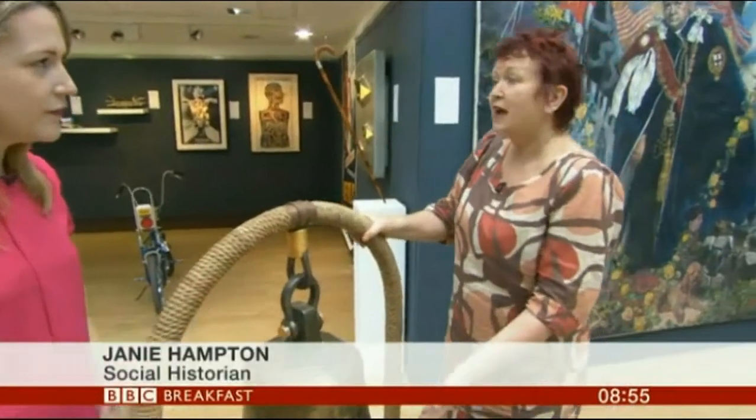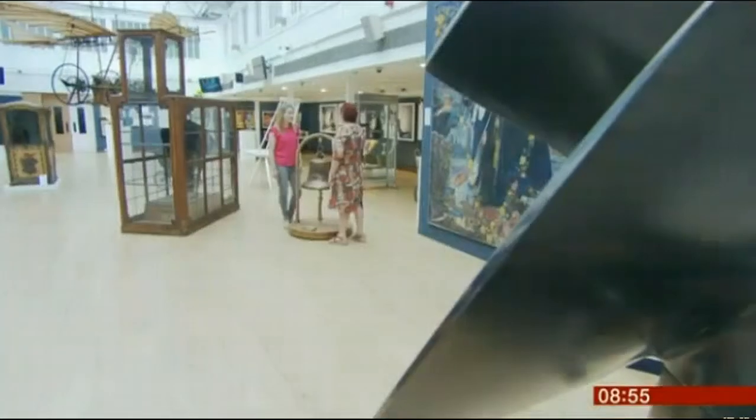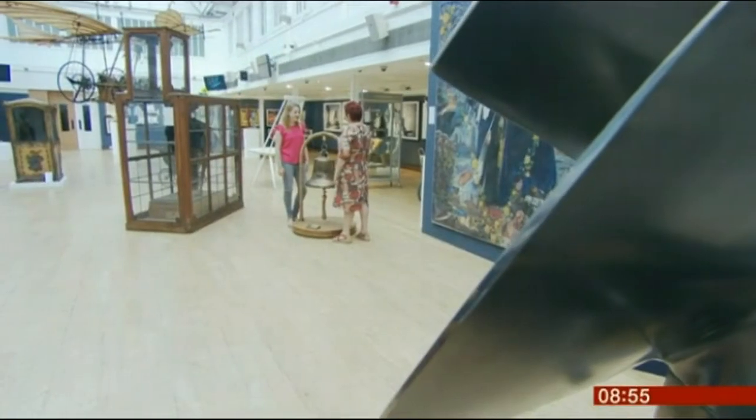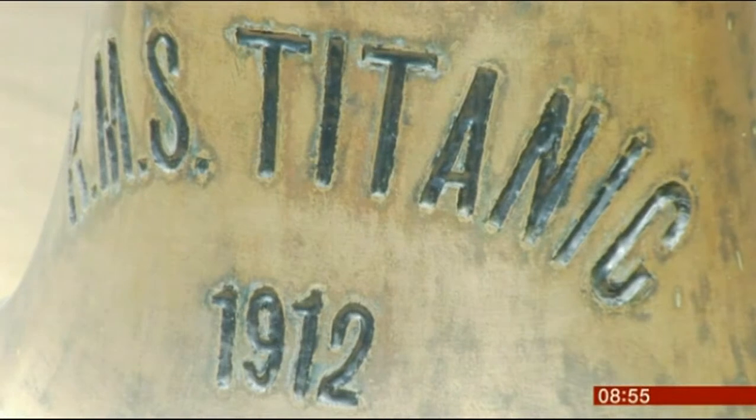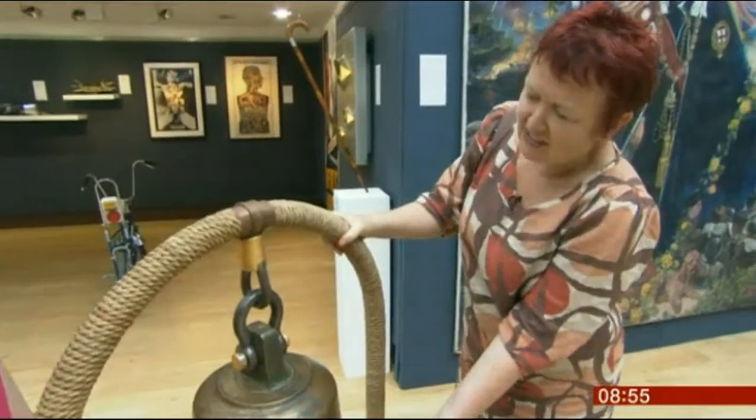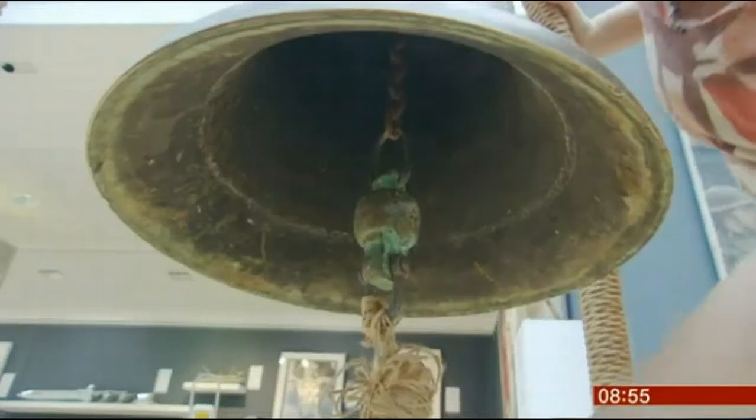This is the bell from HMS Titanic — but not the real bell. It's from the film 'A Night to Remember,' which I remember watching on the edge of my seat. They've gone to the trouble of making it, and it actually works — listen.